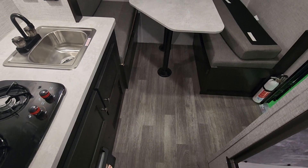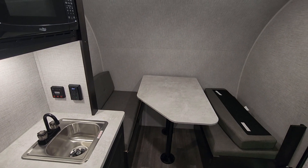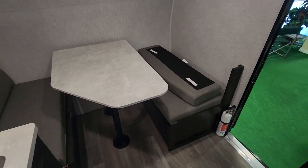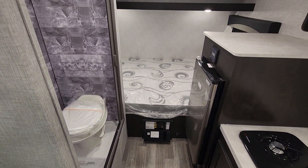Nice laminate flooring throughout. Nice color decor, light cabinetry, darker gray furniture.